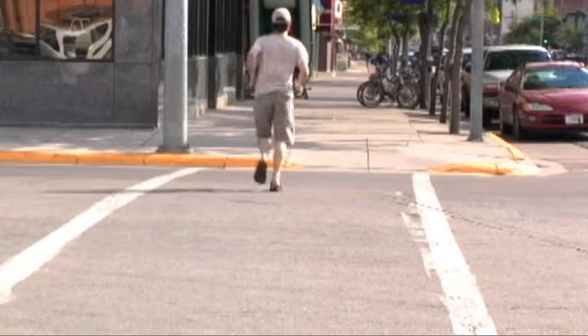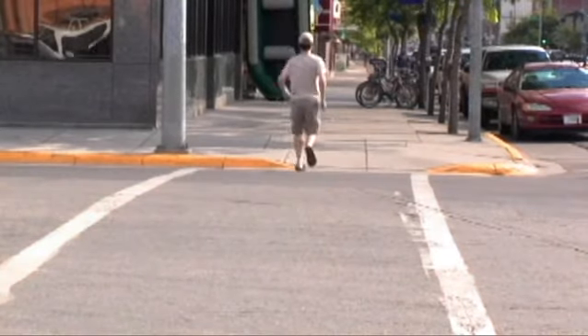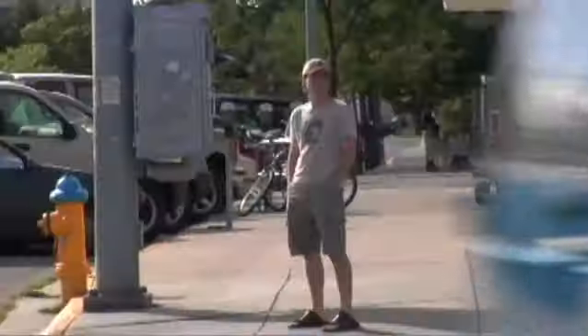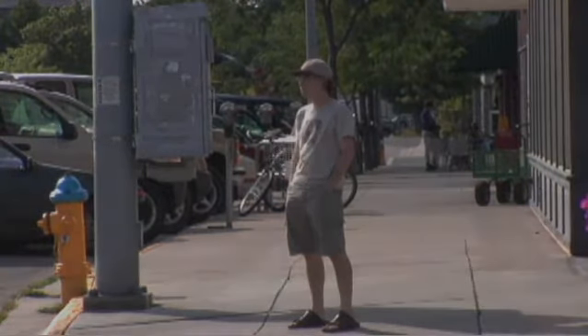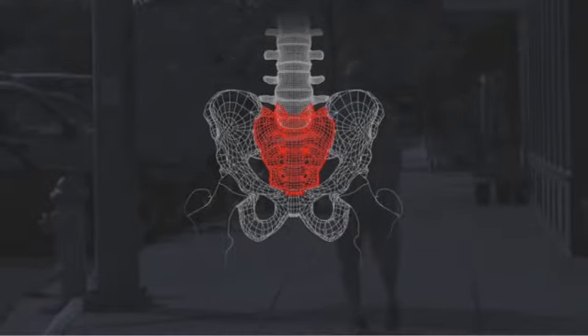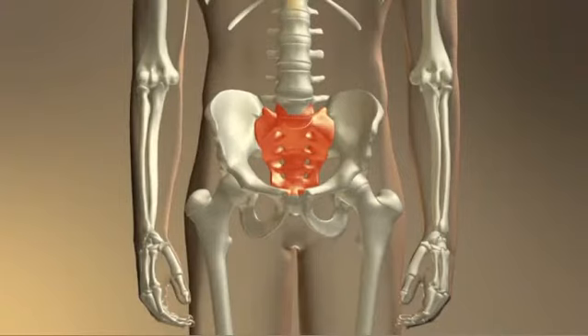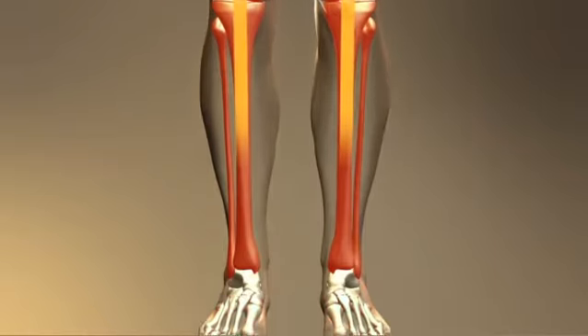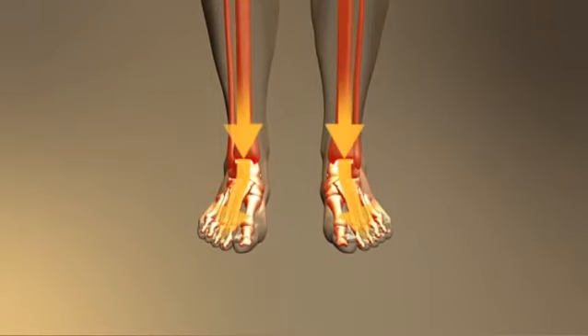The ability to stand and walk is an amazing accomplishment. Quiet standing occurs when the upper body center of gravity directly aligns over the lower body center of gravity. The keystone of standing balance is the sacrum in the sacral pelvic hip complex. Transfer of weight and force from the trunk and spine through the sacral pelvic hip joints directs stability and motion at the knees, ankles, and feet during standing and walking.